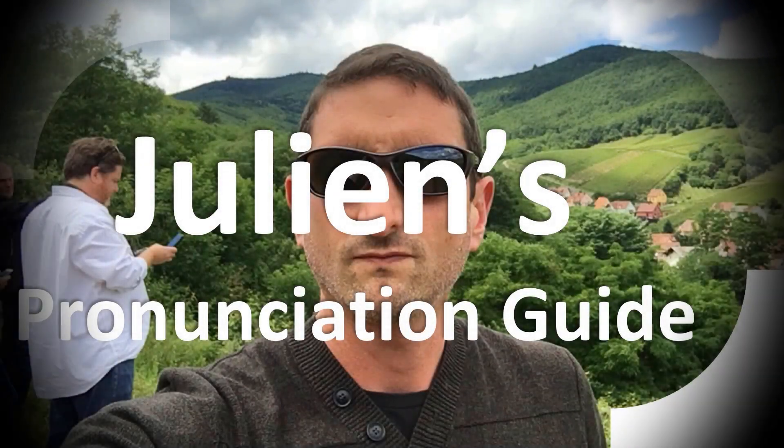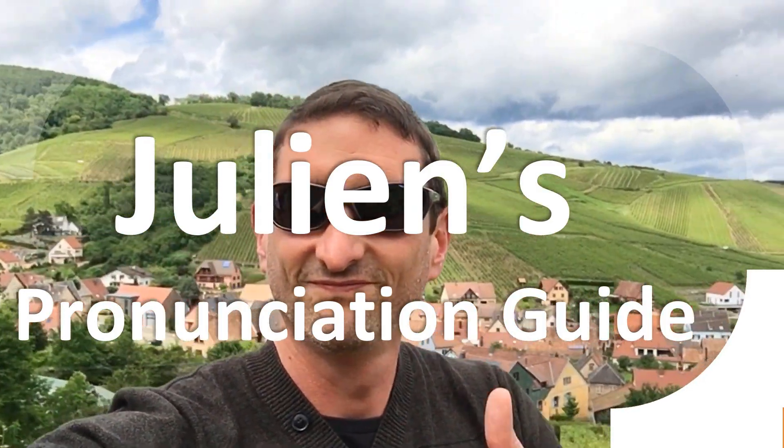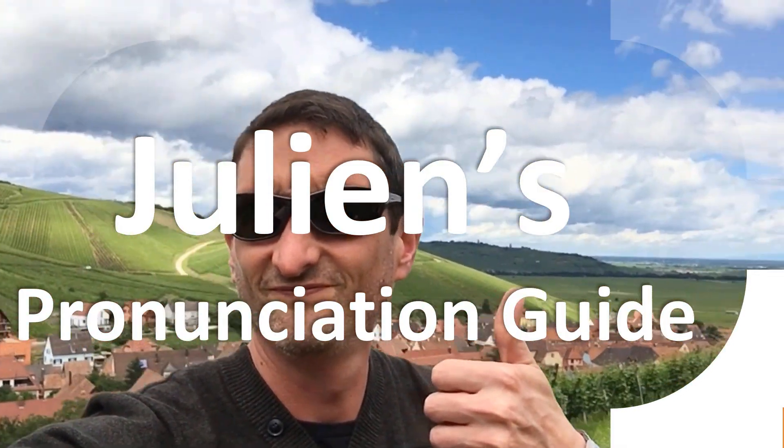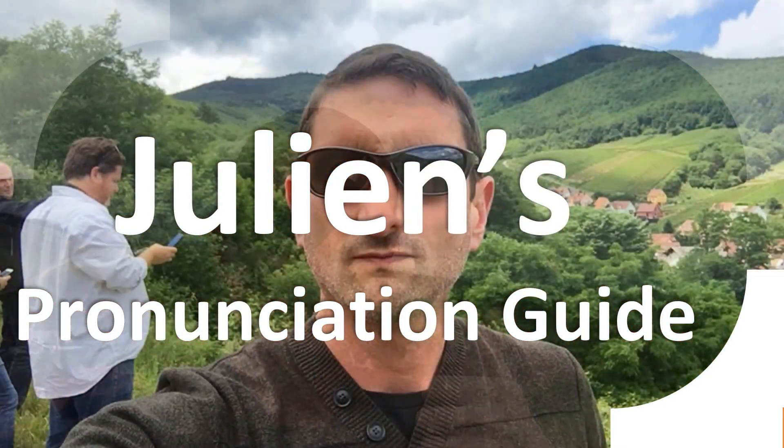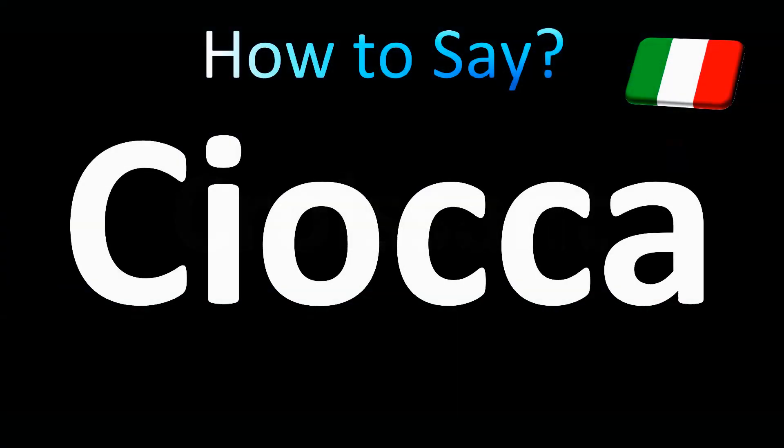You are looking at Julian's pronunciation guide, where we look at how to pronounce better some of the most mispronounced words in the world, like this other curious word. But how do you say what you're looking for today? Italian word pronunciation — how do you say it in Italy?